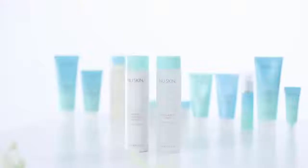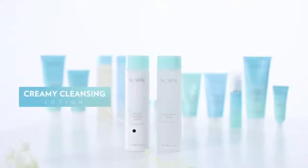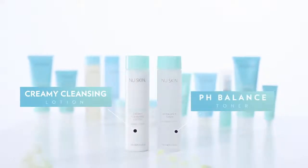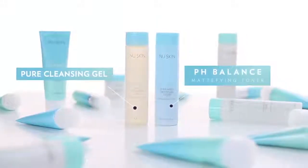Within this urban lineup we have products formulated especially for people with normal to dry skin and for people with combination to oily skin. If you have normal to dry skin, it's good to use a creamy cleansing lotion that's going to add a bit of hydration, and then use a pH balance toner afterwards. If you have combination to oily skin, you should use a pure cleansing gel and finish off with a pH balance mattifying toner to control the shine.